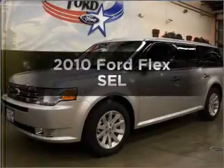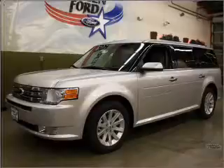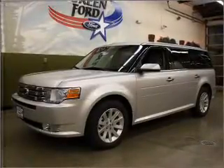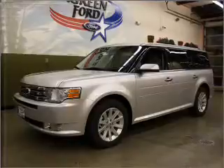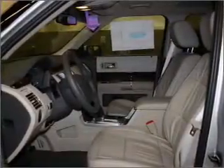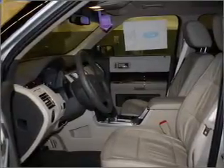Imagine yourself in this 2010 Ford Flex. If you're looking for an automobile with great attributes, look no further. With a solid six-cylinder engine that responds smoothly to its six-speed automatic transmission, premium wheels lend a distinctive appearance. Brake safely with the anti-lock braking system. Heated seats come for you on cold winter days.